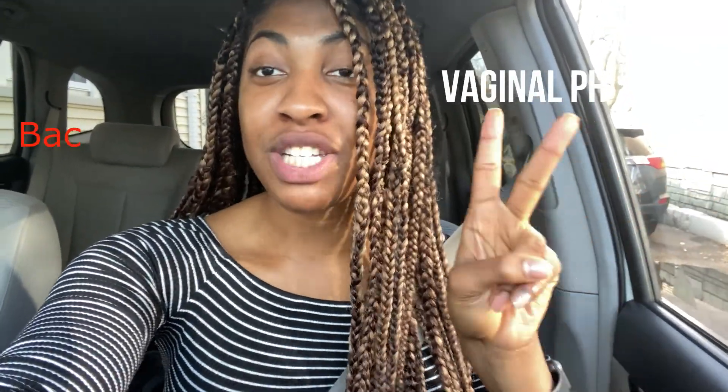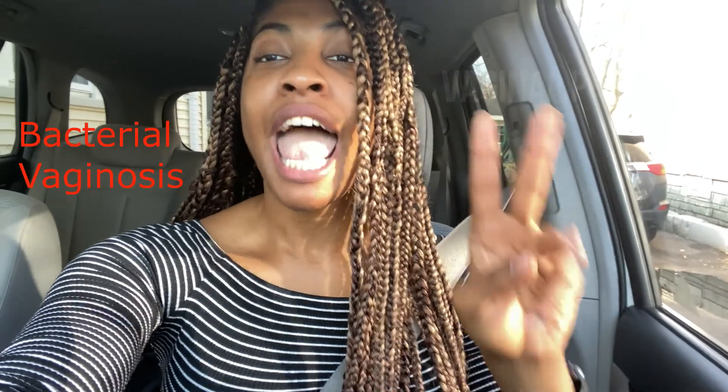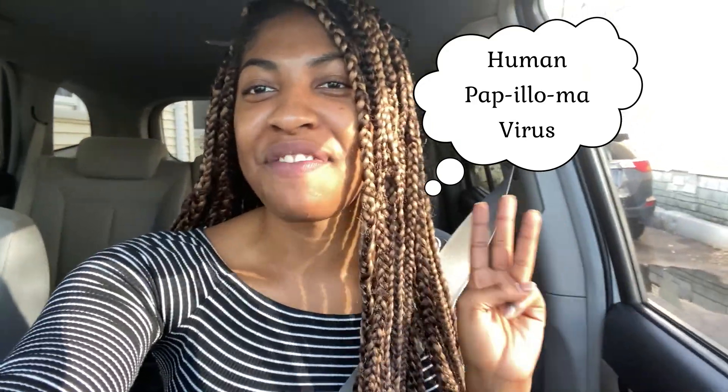This week is on women's health and we're going to talk about three main things that you guys have showed interest in and commented on Instagram that you want to know. So here it is: vaginal pH, BV, which stands for bacterial vaginosis, and HPV, which stands for human papillomavirus infection.